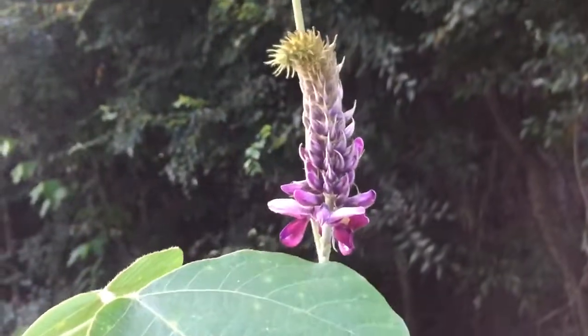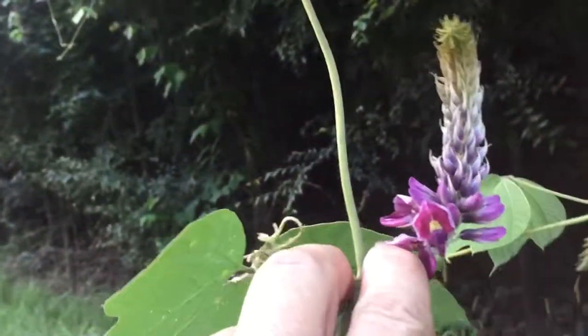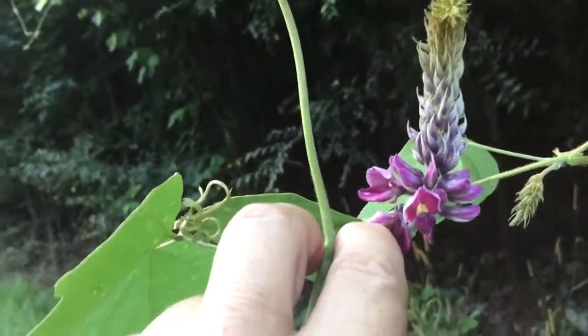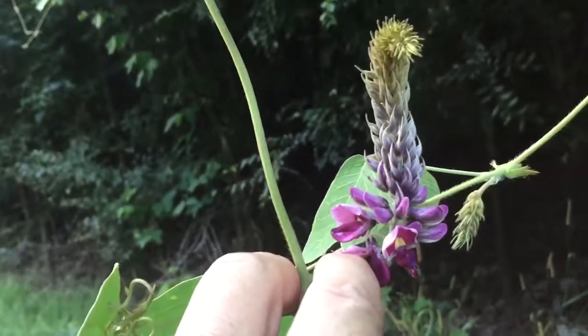I'm not an expert. You need to consult with a local expert before you go eating stuff. It is edible raw, or candied, or as wine, or jams. They're good raw, too.